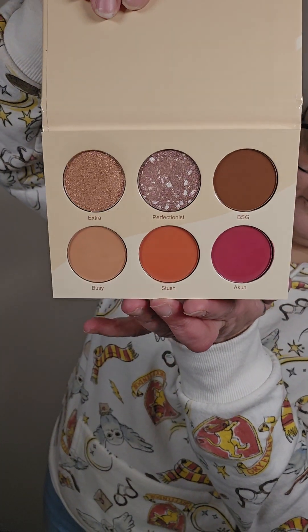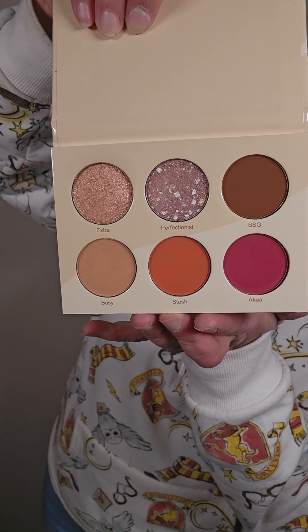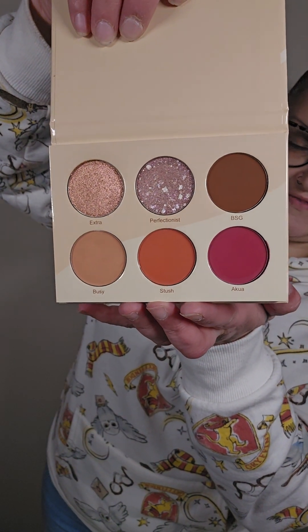Very beautiful. Like I said, it captures the rich nudes that are great for every skin tone, every occasion, everyday glam, sophisticated looks, stuff like that. Let's do this.